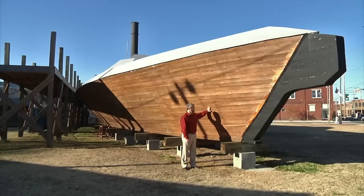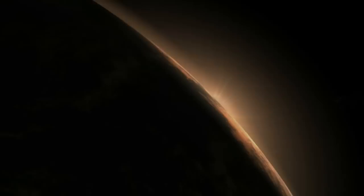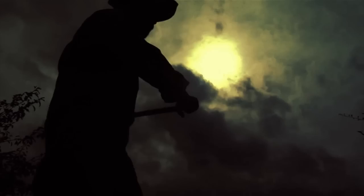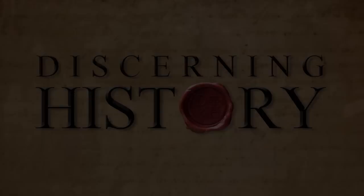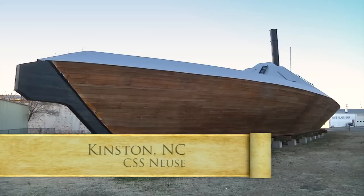Hi, I'm Dan Horne and this is the CSS Neuse. Today we're on the CSS Neuse, which is a full-size replica of an ironclad ship from the Civil War.